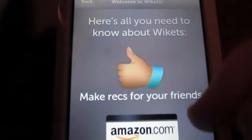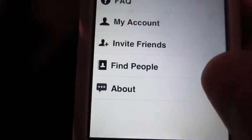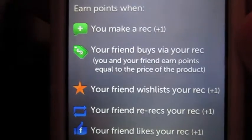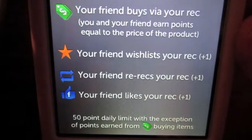This is how basically you get your points on here, and an Amazon gift card is $15. Then you have a Rewards or FAQ, and this is basically how to earn points when you recommend or buy something, and then you get a point when someone wish lists something that you recommended, and you can re-recommend things.